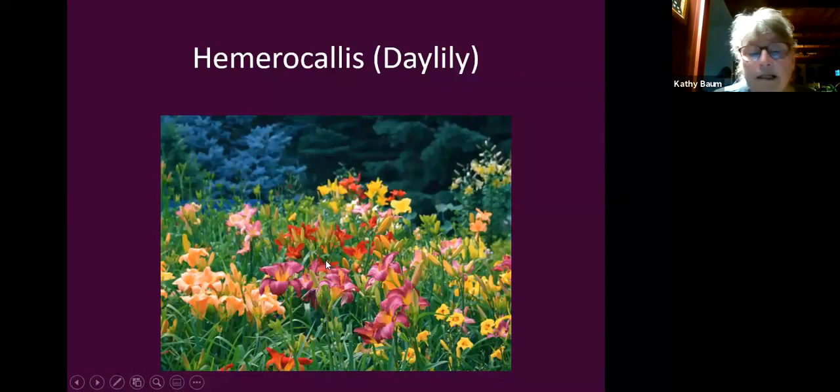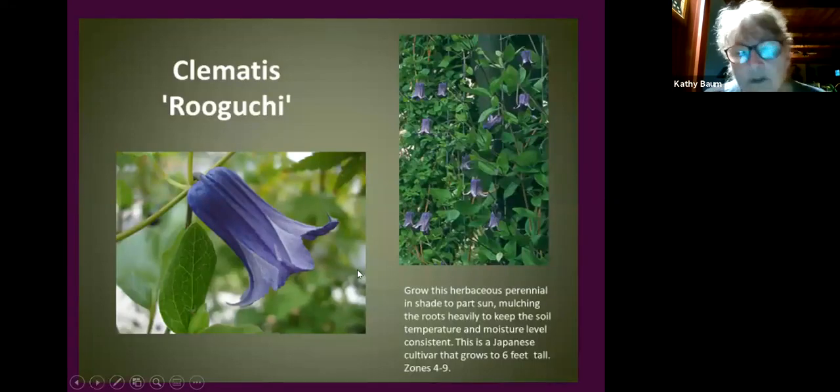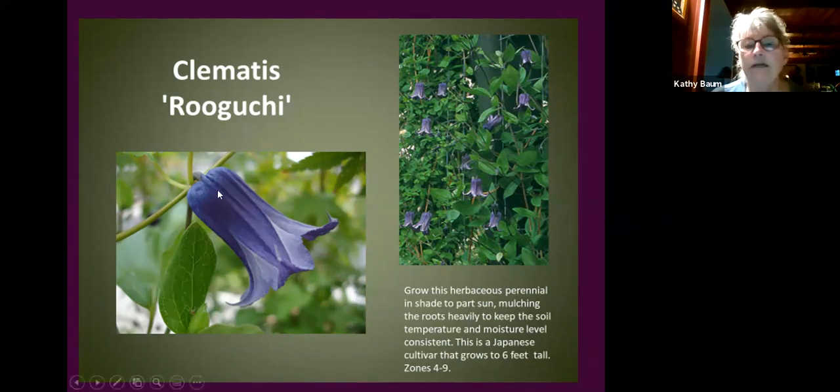Daylilies do best in full sun but will tolerate part shade — they won't flower as much and tend to be floppier. Still worth putting in on the edge of your tree line rather than under a pine. There are crazy numbers of varieties, just like hostas. There are some clematis that tolerate shade — like 'Roguchi,' available at Song Sparrow Farm. It blooms from June until frost with beautiful little bell-shaped flowers and tolerates quite a bit of shade.